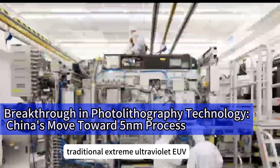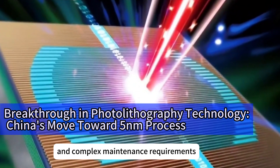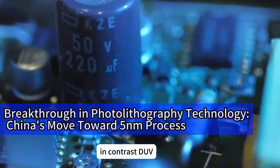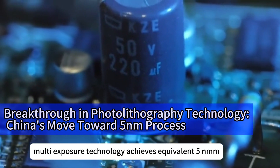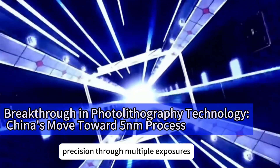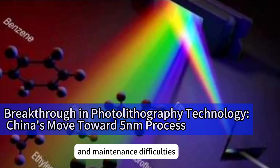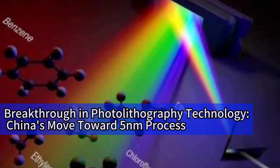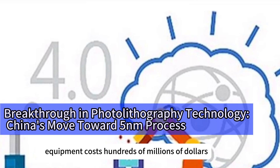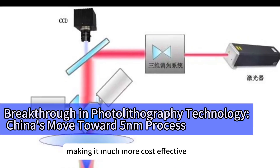Traditional extreme ultraviolet (EUV) technology can achieve smaller chip sizes, but its high costs and complex maintenance requirements make many companies hesitant. In contrast, DUV multi-exposure technology achieves equivalent 5nm precision through multiple exposures, offering greater flexibility and significantly lower costs and maintenance difficulties. For example, ASML's EUV equipment costs hundreds of millions of dollars, while DUV equipment is priced at just tens of millions, making it much more cost-effective.